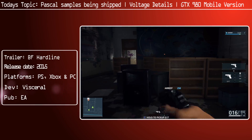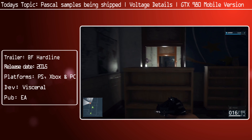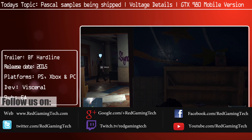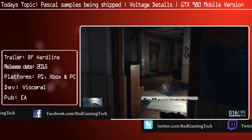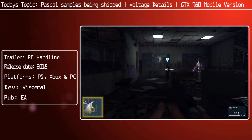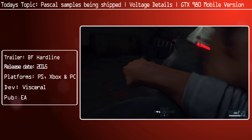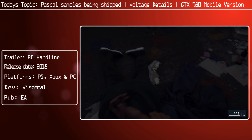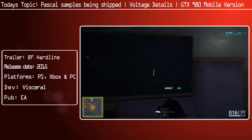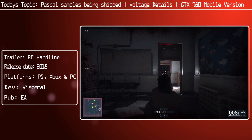Ladies and gentlemen, are you interested in graphics cards? Well, if so, we have a bit of an NVIDIA Fest for you today. We're going to be discussing Volta, which is the successor to Pascal, which is the successor of Maxwell. We're also going to be discussing the mobile GTX 980, which is now popping up in laptops, and Pascal itself. We have quite a bit of information, but we're going to be starting out with the GP100, the flagship of the Pascal line.